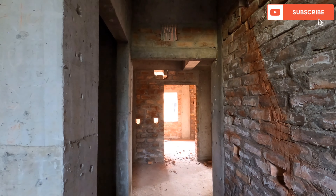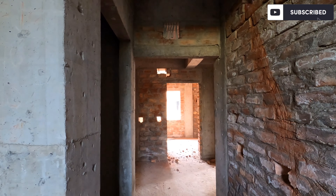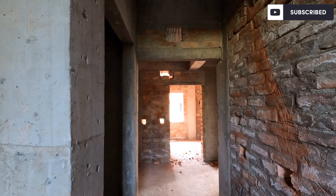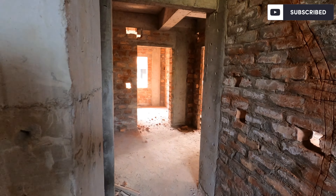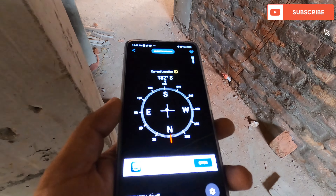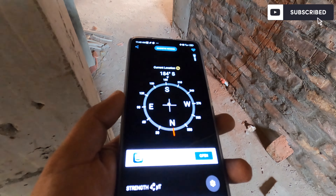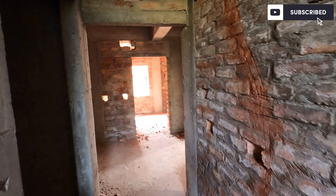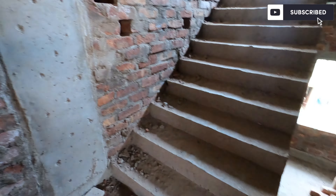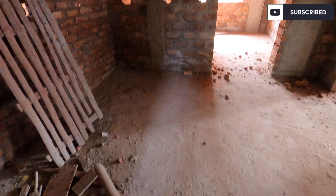Now we have given the 3BHK flat tour. This is going to be 1200 square feet. This is a G plus 3 building and this is the flat on the first floor. The facing is south-facing, so this is south, west and north open — three sides are open. The entrance is on the left side and there is a lift area.